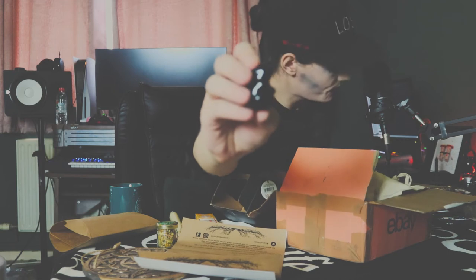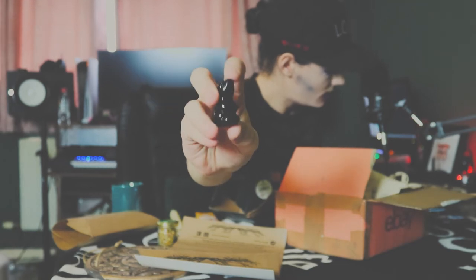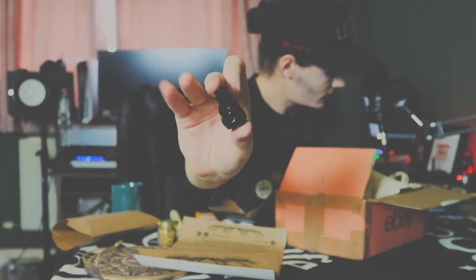There's one more thing in a tiny little bag — it's a charm. It's a rabbit. So we have a rabbit charm and a mug.